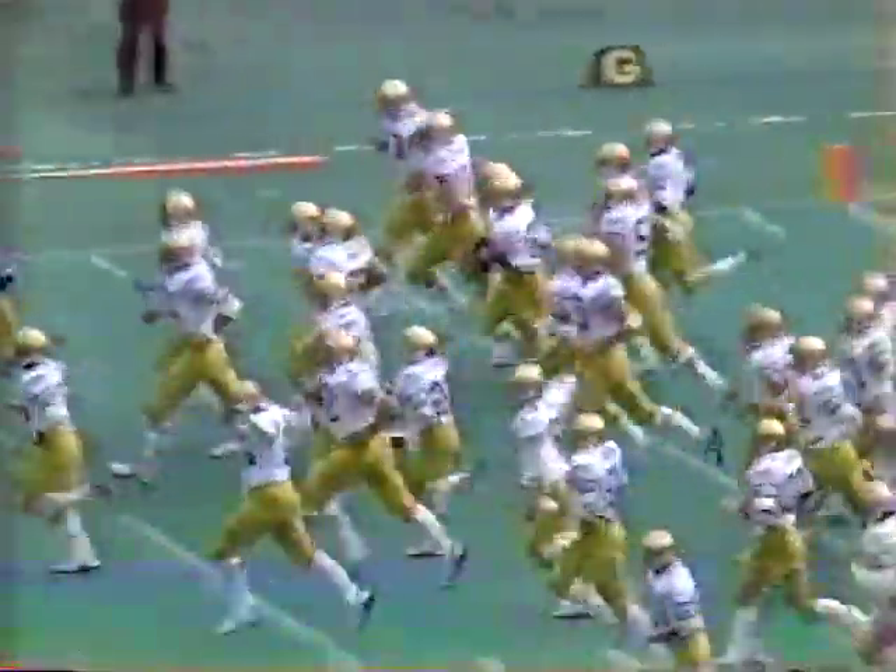Underway at Pitt Stadium. The Fighting Irish in the gold trousers and white shirts. And the Pitt Panthers in the gold trousers and blue shirts.